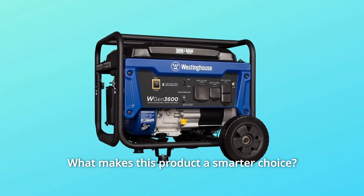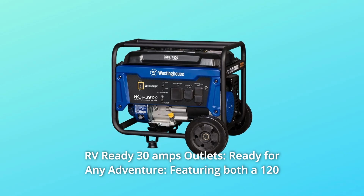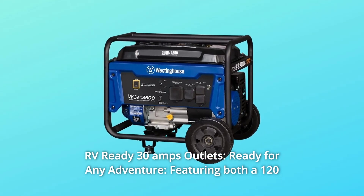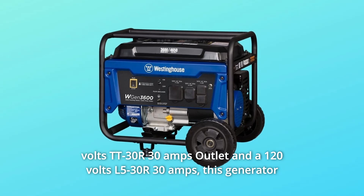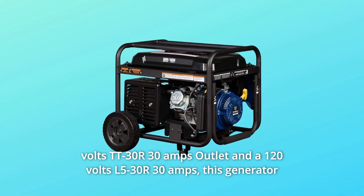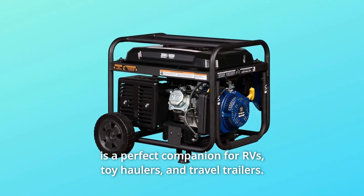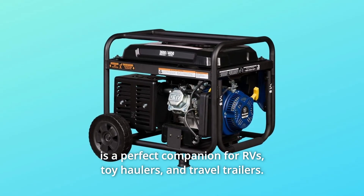What makes this product a smarter choice? Number 1: RV-ready 30-amp outlets, ready for any adventure. Featuring both a 120-volt TT30R 30-amp outlet and a 120-volt L530R 30-amp outlet, this generator is a perfect companion for RVs, toy haulers, and travel trailers.